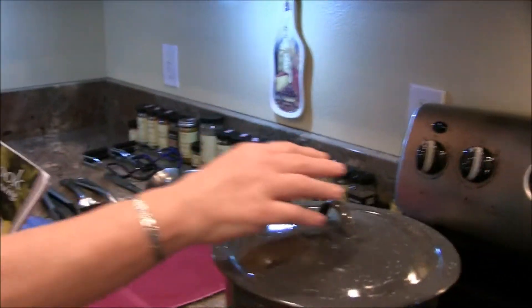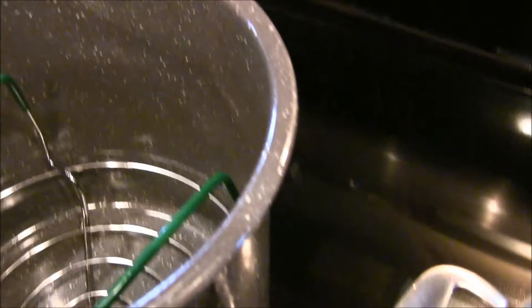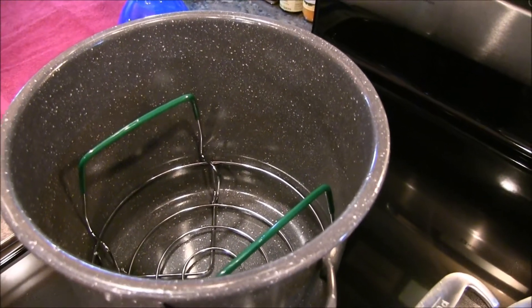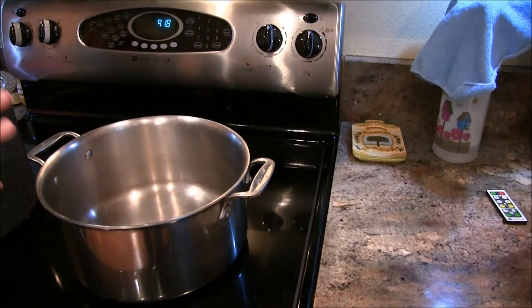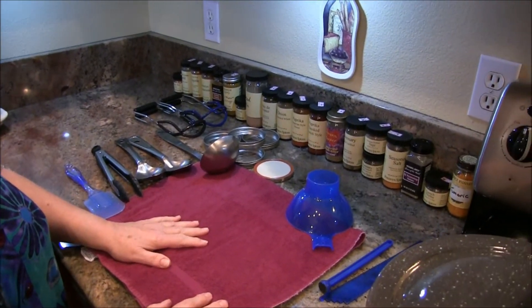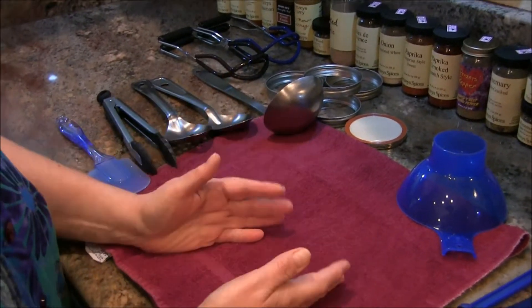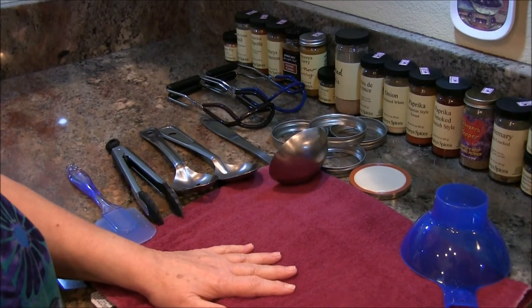I'm doing beets today in small batches — one pint jars. I have this nifty little pot I bought last season; it does four pints or six half pints. Perfect for a stovetop, especially when you're canning on a glass top stove. I've got a towel — it's burgundy, it's an old towel — because beets are burgundy, and you don't want to put a white towel here. Plus you need a towel to put your hot jars on so they don't crack. You need a towel with some oomph to it.